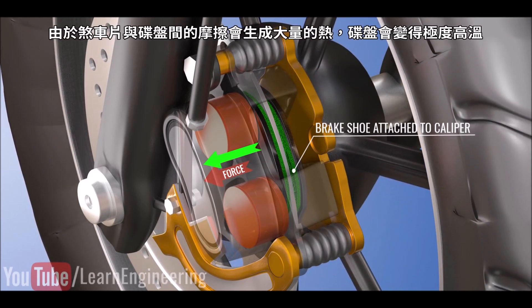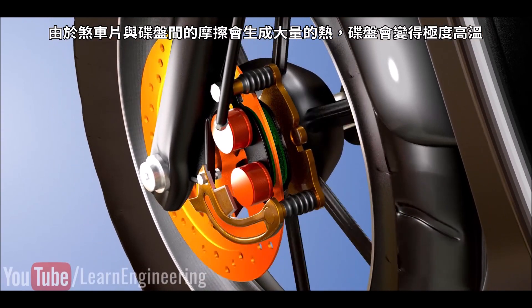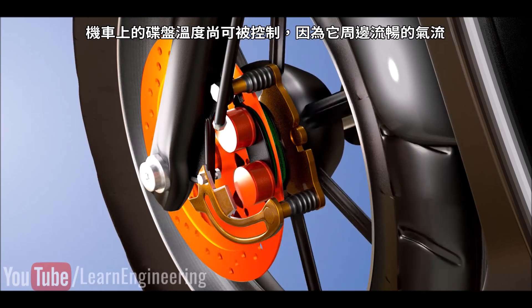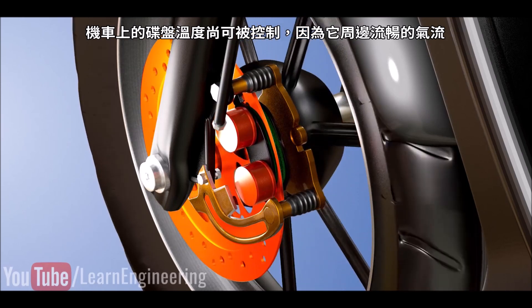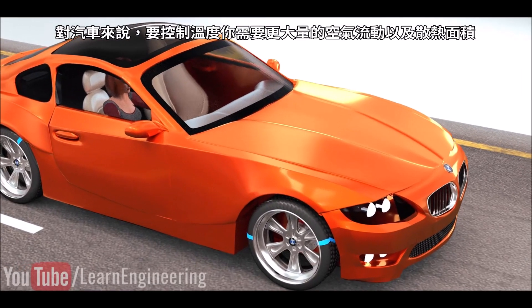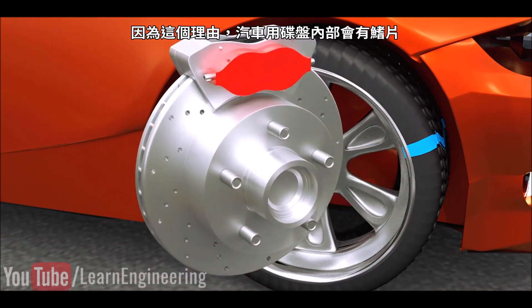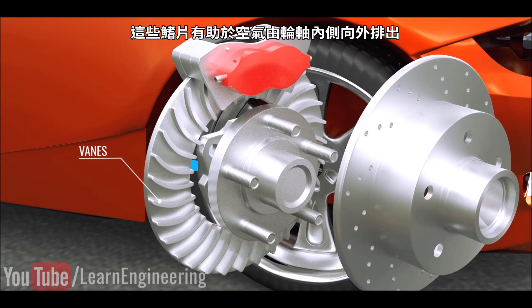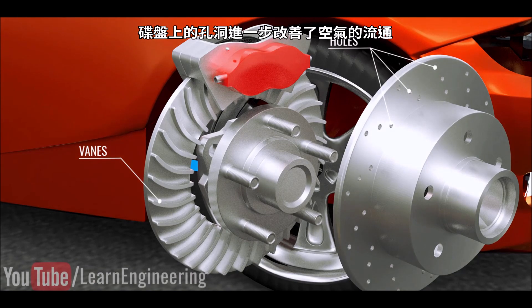Due to the friction between the disc and the brake pads, a huge amount of heat is generated and the disc gets extremely hot. In motorcycles, the disc's temperature can be controlled because of the air circulation around it. In cars, much higher air circulation and surface area are needed for temperature control. Due to this reason, the discs of cars have veins inside them. The veins help to throw the air radially outward, and the holes around the disc further improve the air circulation.